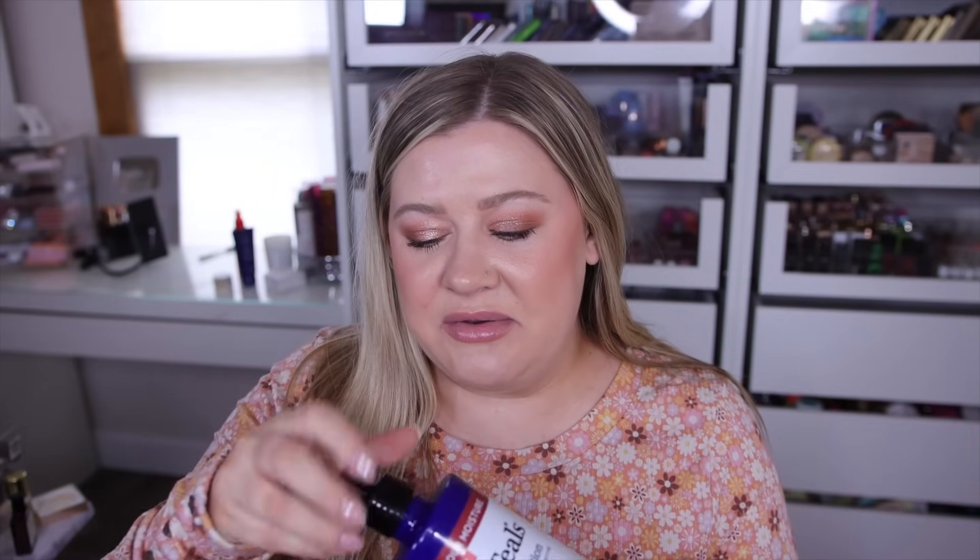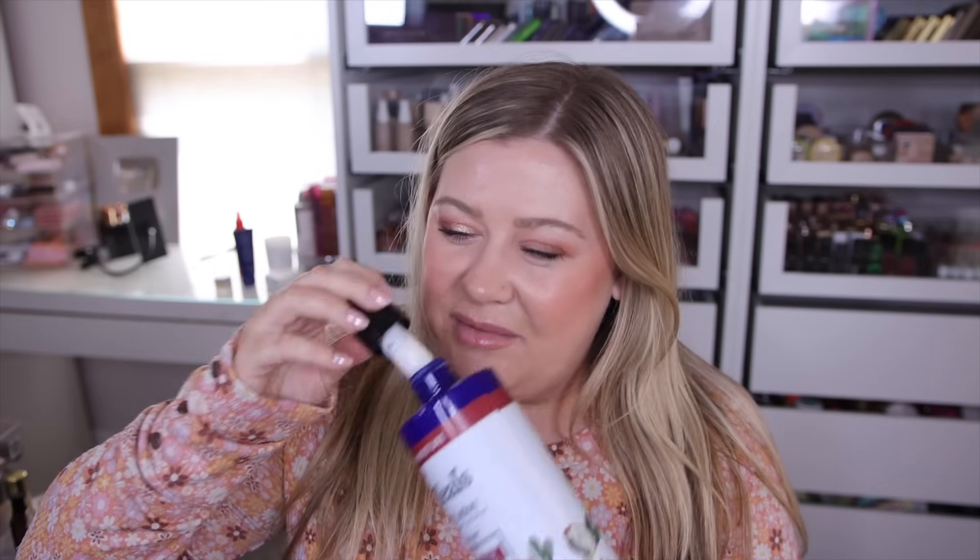From Dr. Teal's I picked up the body lotion in shea butter and almond oil. I love the formula, but I don't love the smell — it gives off a weird doughy, slightly cinnamon scent, almost like a cinnamon roll but not as sweet. It's just not what I was wanting. If I wanted a cinnamon roll lotion I'd go for the Fenty Skin Butter Drop — they have a cinnamon one that is so delicious. I'd pick that over this even though this is more affordable. The formula is fine, but the scent isn't for me.